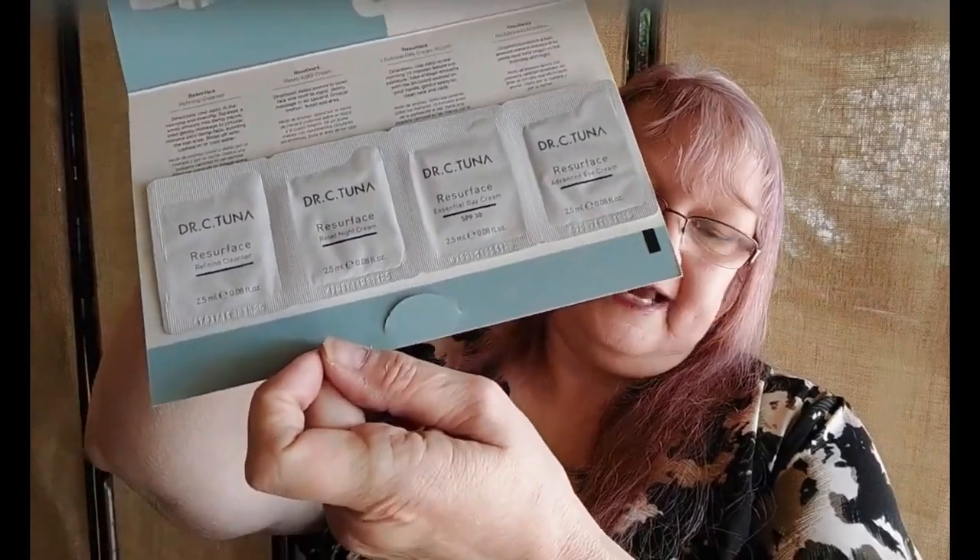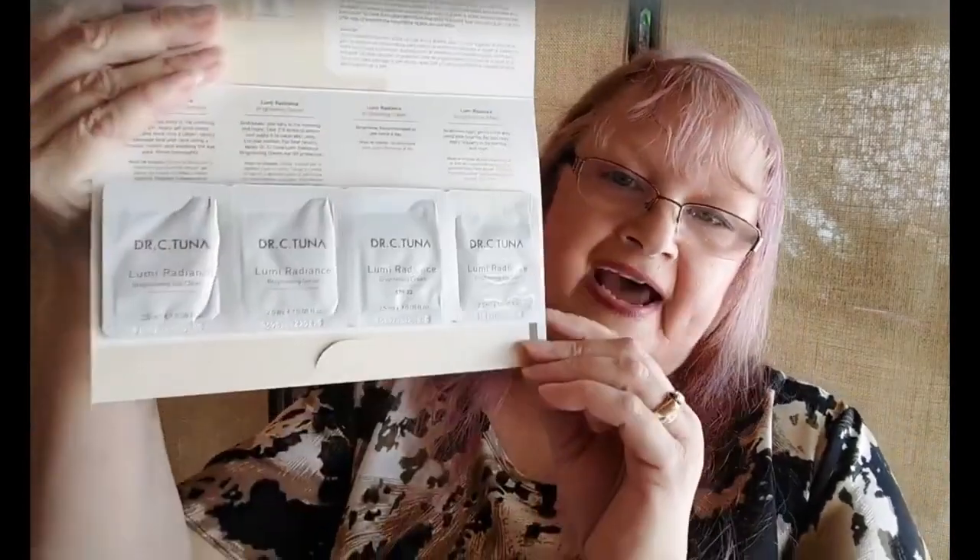Then we have a resurface series, a regimen for visible signs of aging, fine lines, and wrinkles. There is a resurface cleanser, a night cream, a day cream, and an eye cream — we get samples for that. Then we have a Lumi Radiance series that brightens and evens skin tone, and we get a cleanser, a serum, a brightening cream, and an eye balm.